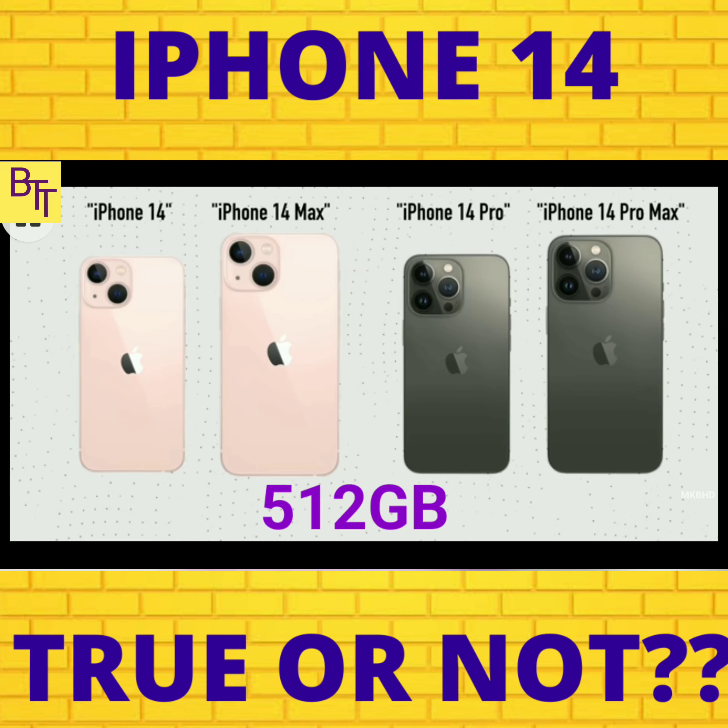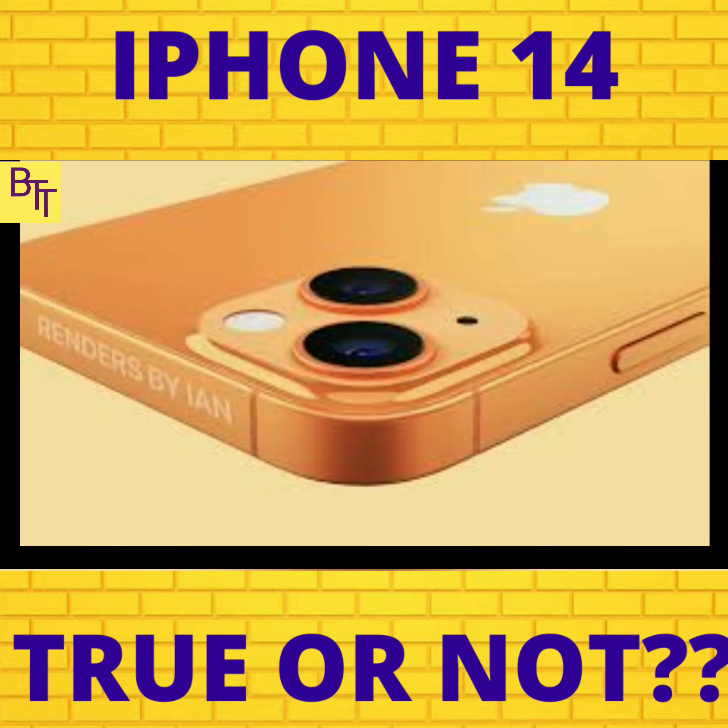The prices for the 512GB storage variants are: $1,099 for the iPhone 14, $1,199 for the iPhone 14 Max, $1,299 for the iPhone 14 Pro, and lastly $1,399 for the — yeah, you guessed it — iPhone 14 Pro Max.